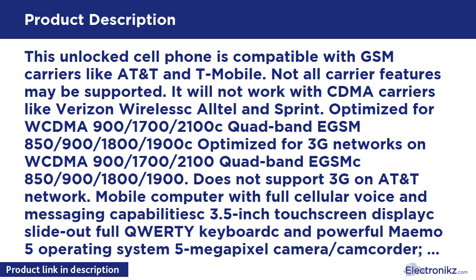This unlocked cell phone is compatible with GSM carriers like AT&T and T-Mobile. Not all carrier features may be supported. It will not work with CDMA carriers like Verizon Wireless, Alltel, and Sprint. Optimized for WCDMA 900/1700/2100, Quad-band EGSM 850/900/1800/1900. Does not support 3G on AT&T network.